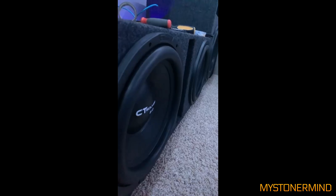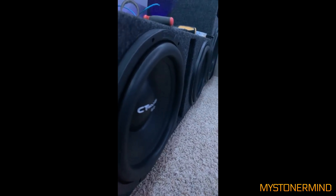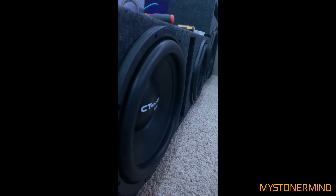Listen to this music for two seconds. That's not even my music. I get a lot of videos like this. Worst thing about it is the subs don't even look as though they're being powered. So we have two CT Sound subs in a box and they also look as though they're not even being powered.